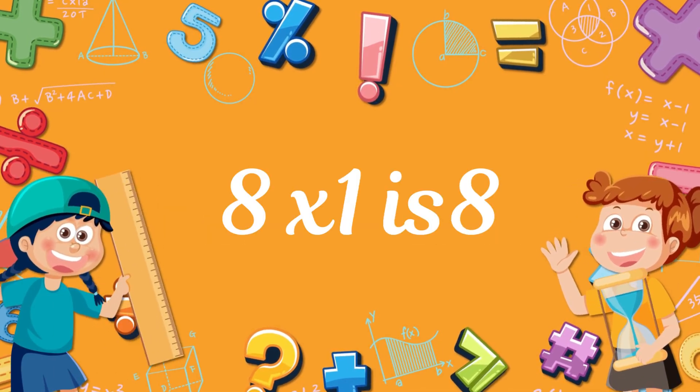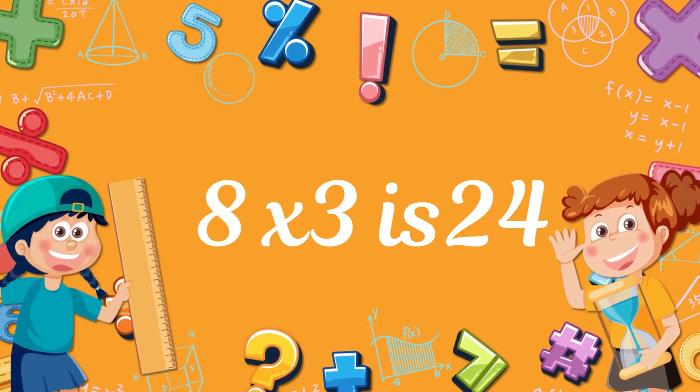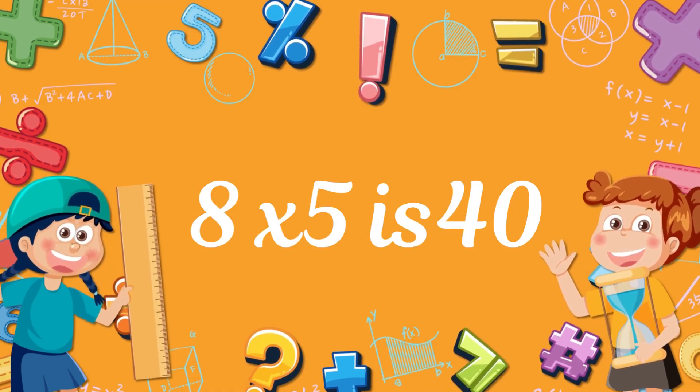8 x 1. 8 x 2, 16. 8 x 3, 24. 8 x 4, 32. 8 x 5, 40. 8 x 6, 48. 8 x 7, 56. 8 x 8, 64. 8 x 9, 72. 8 x 10, 80.